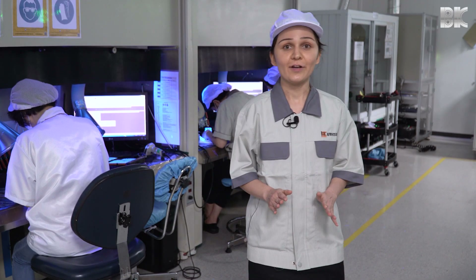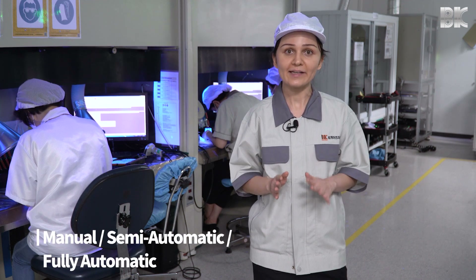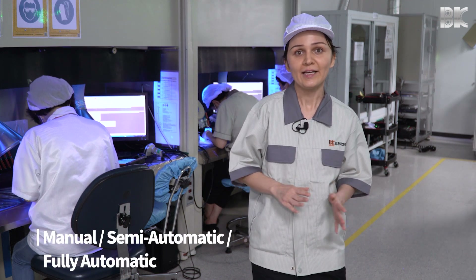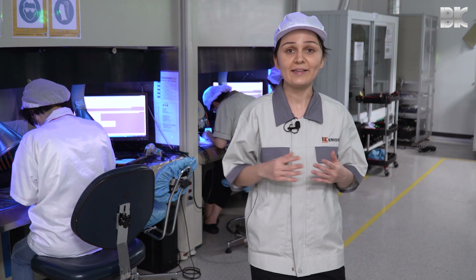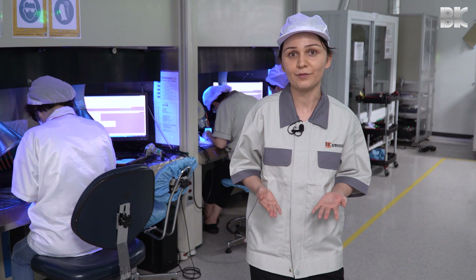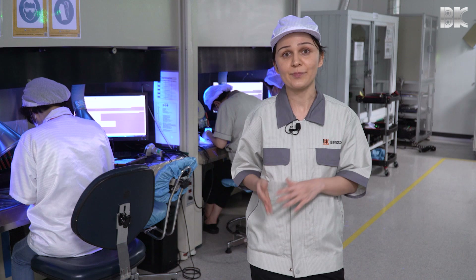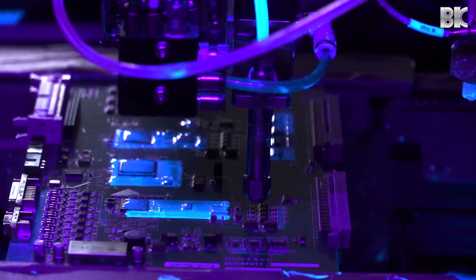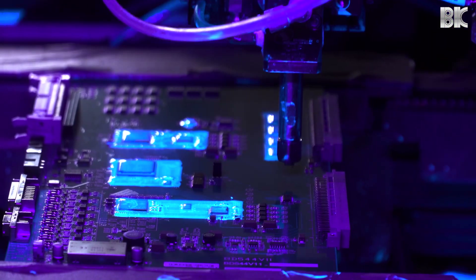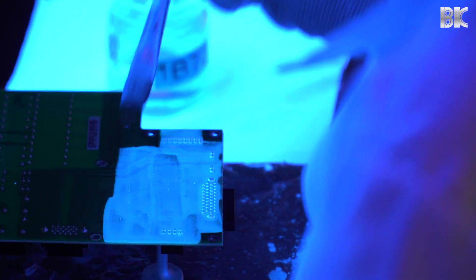At BK Electronics, we perform conformal coating manually, semi-automatically, and fully automatically, using brush technique, spray technique, and selective coating, depending on what kind of PCBs we're dealing with. We use acrylic and silicone, or we can also use other coating materials, depending on the individual customer's requests.